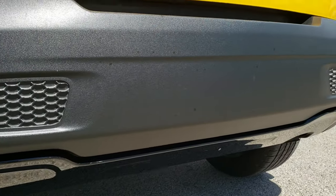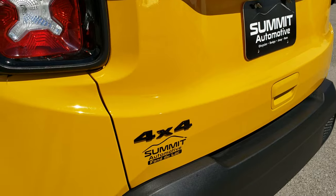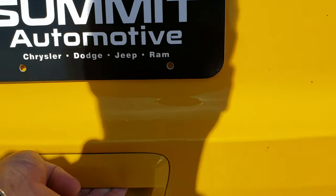You'll notice the lower valence there is gloss black, as well as the Jeep lettering and 4x4 lettering on there, all part of that Altitude package. The rear gate is very clean — no dents or dings on that.